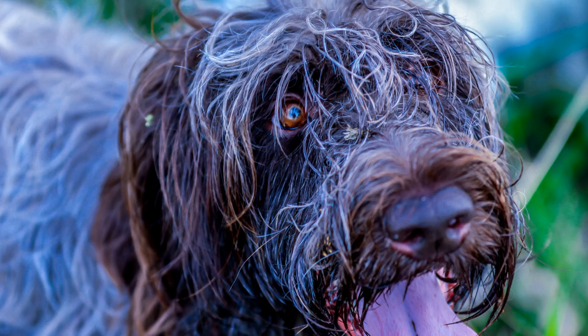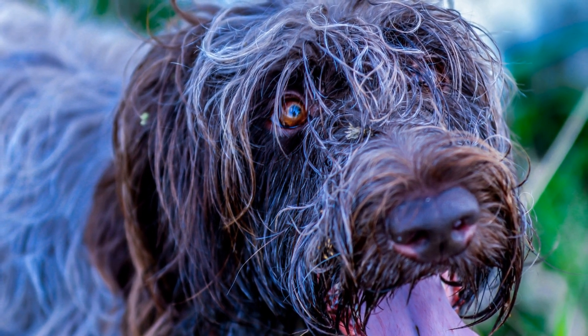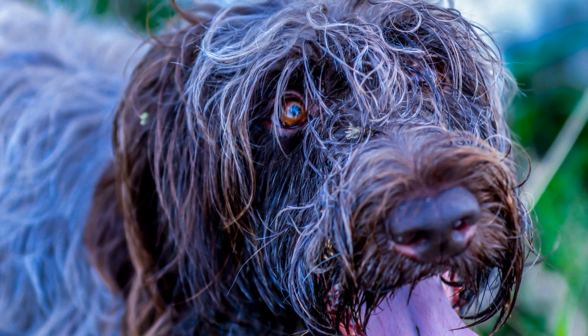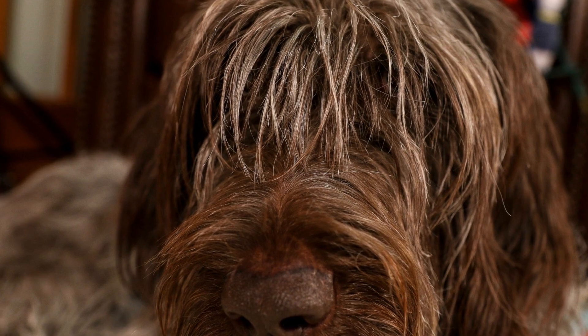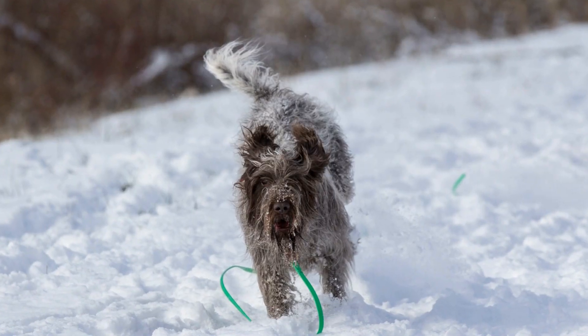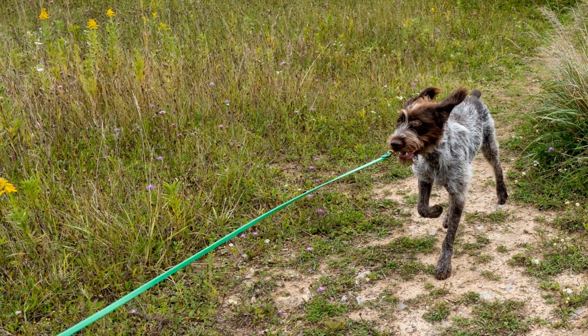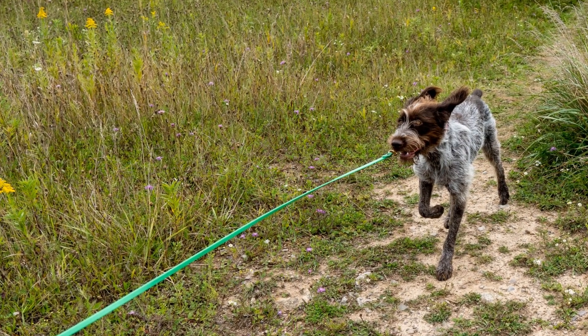Trainability. When it comes to trainability, the Wire-haired Pointing Griffin and the Russell Terrier have different learning curves. Wire-haired Pointing Griffins are intelligent and eager to please, making them relatively easy to train. They respond well to positive reinforcement methods and enjoy learning new tricks and tasks. With consistency, patience, and positive reinforcement training techniques, you can mold them into well-behaved companions.